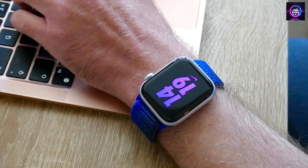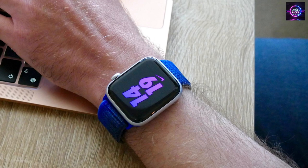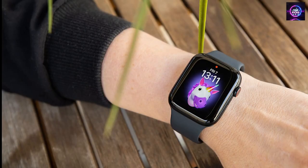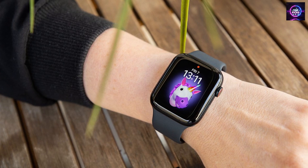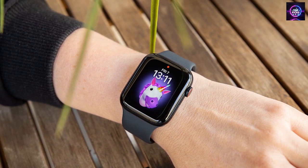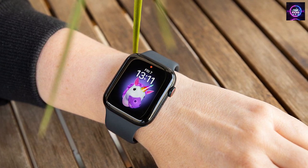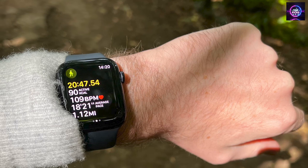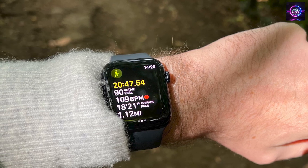Get help when you need it with crash detection, fall detection, and Emergency SOS. Get deep insights into your health, including notifications if you have an irregular rhythm or an unusually high or low heart rate. This watch is designed to work seamlessly with Apple devices and services, meaning you can unlock your Mac automatically, pay, and send money using Apple Pay. The watch is swim-proof and stylish with a redesigned color-matched back case and three finishes.